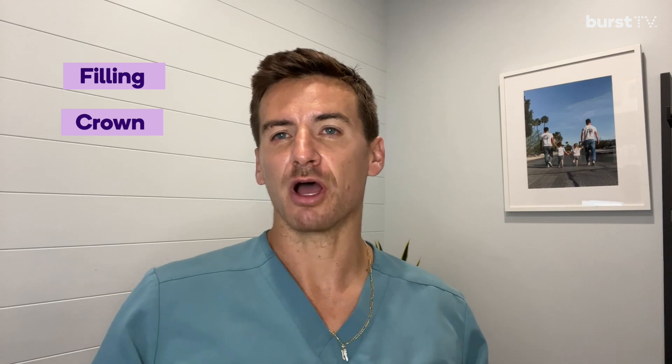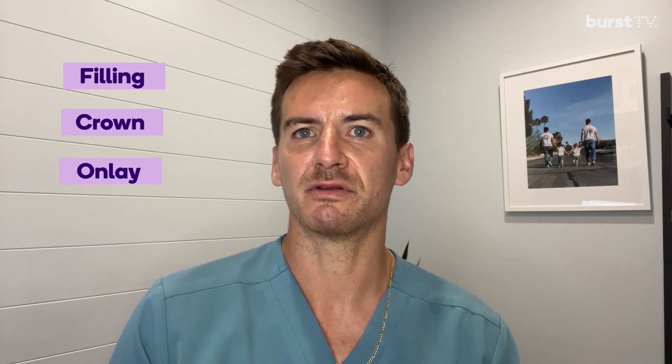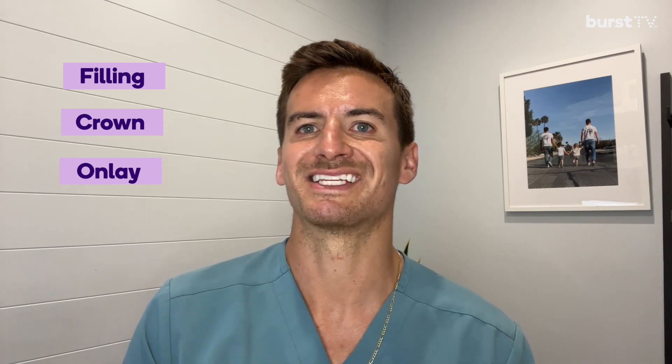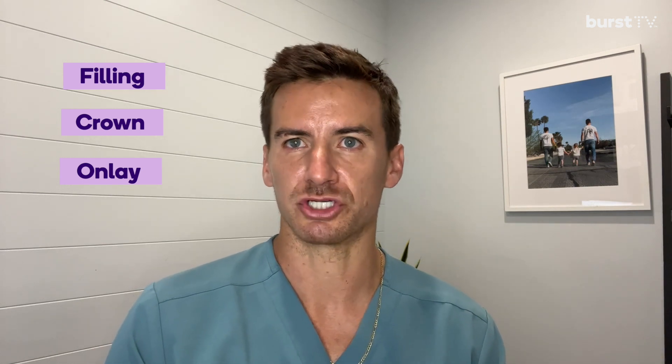The third option is going to be an onlay or a partial crown. If we do have a lot of deep decay but we also have a lot of good remaining tooth structure left, then we won't have to prep the entire tooth. We'll prep part of the tooth and place an onlay or partial crown on it.